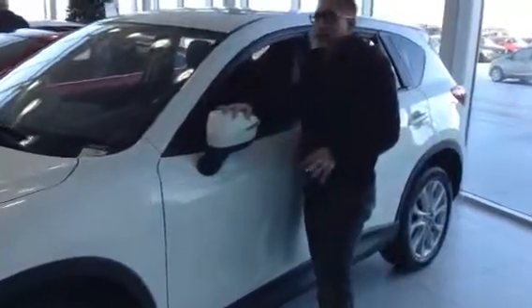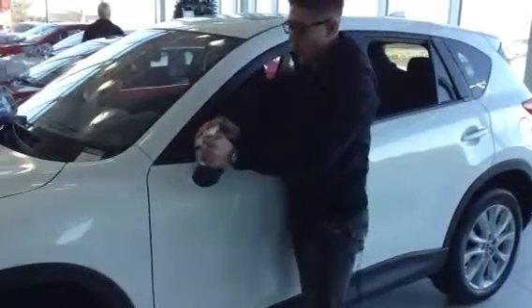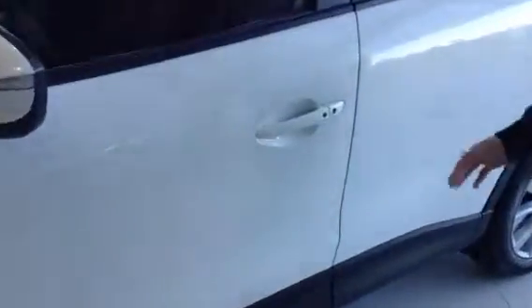We have our three-way mirrors so if you are in a tight situation these definitely come in handy and they will come out as wide as possible too. There is keyless entry on this vehicle so you keep the keys in your pocket, hit this button and the vehicle will open.